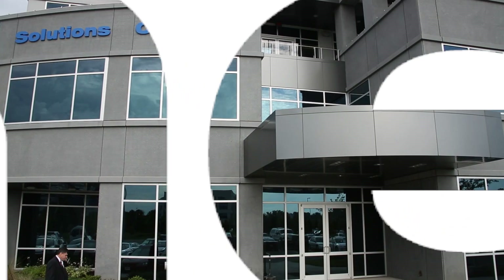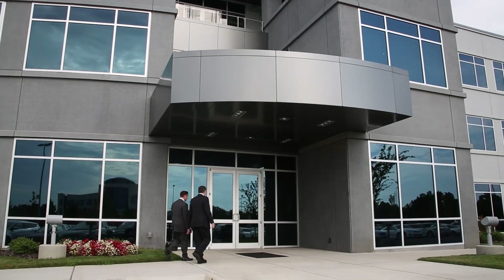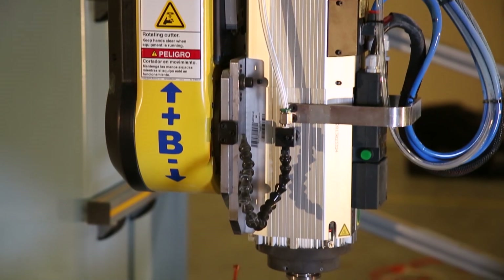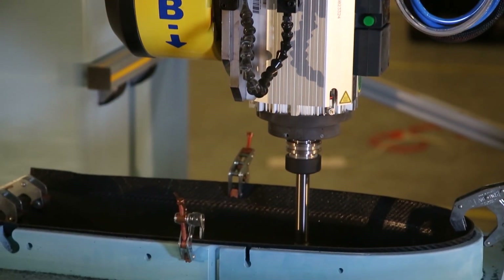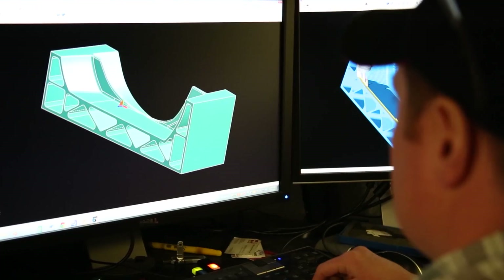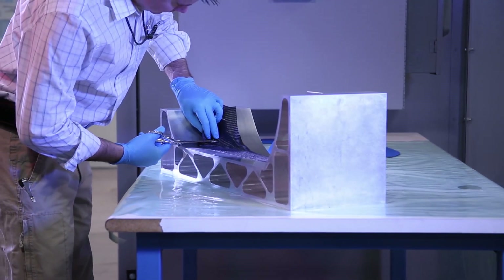At Dynetics, we take great pride in our ability to serve our customers in an agile, revolutionary way, meeting their advanced manufacturing needs. Our team of experts collaborate throughout the design, prototyping, and manufacturing process to create easily manufacturable designs, saving our customers time and money.